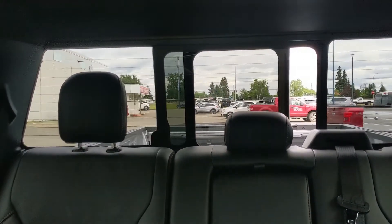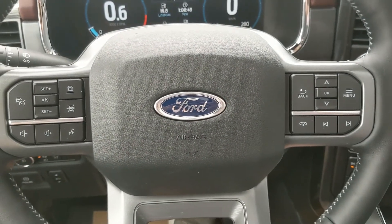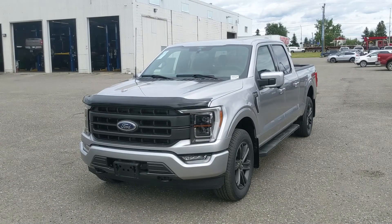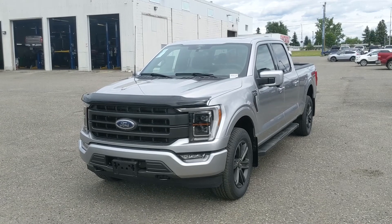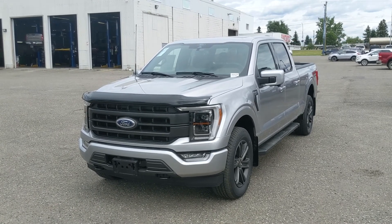You also have a power sliding rear window, and last but not least a twin-panel moonroof up top so you can let the sunshine in on a nice day. That should cover our look at the interior. If you're interested, feel free to give us a call at 250-563-8111 or just come on down to the dealership and have a look for yourself. Have a nice day!